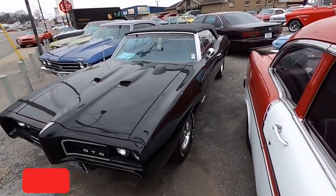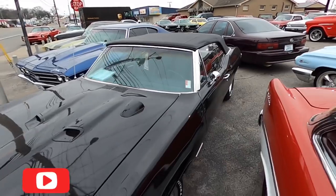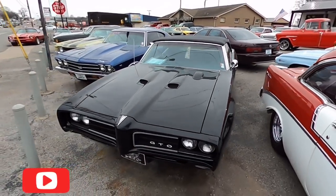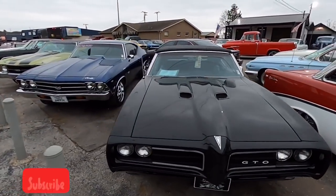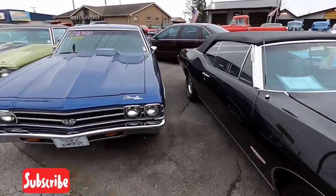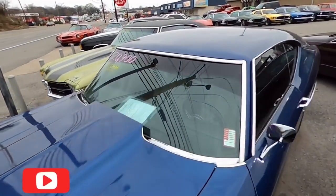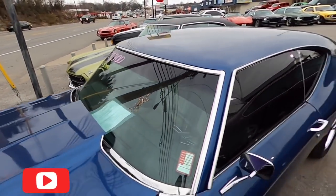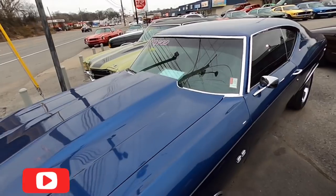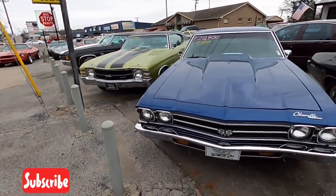This is a GTO clone sitting here — it's already sold, but it is a '68 model, a '68 Le Mans convertible all dressed up as a GTO. We get those in every once in a while. Right next to that we got a four-speed Chevelle for $20,900 — it's a '69 model.